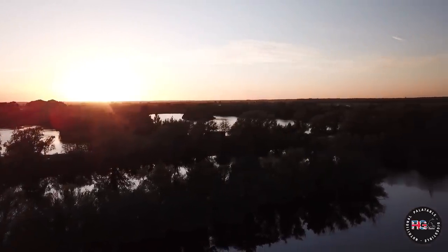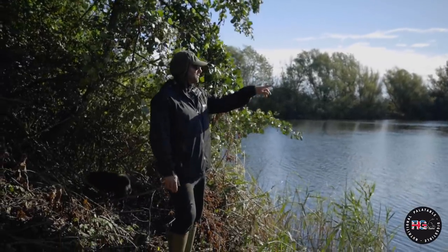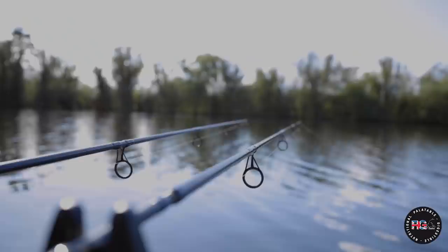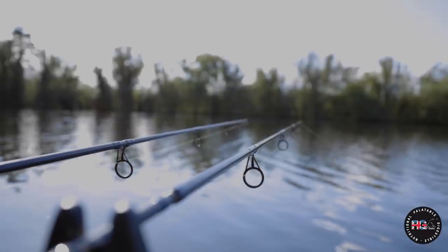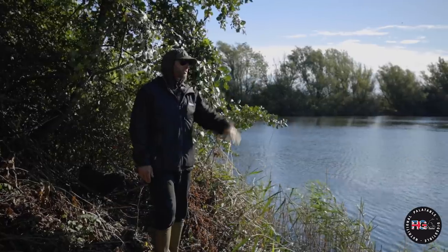I'd seen some fizzing up the night before. Then next morning we had a bit of a nightmare to be fair. The middle rod on the drop off of the island rocketed off and it kited all the way round to this right-hand margin and just slightly got snagged.